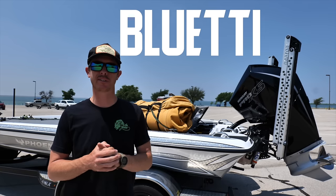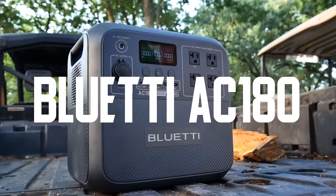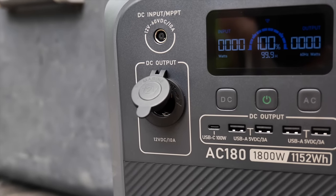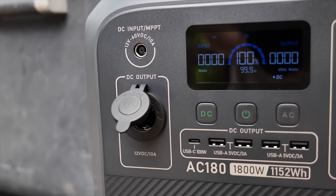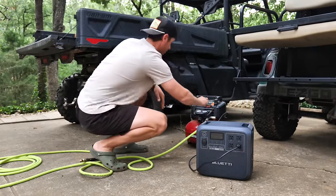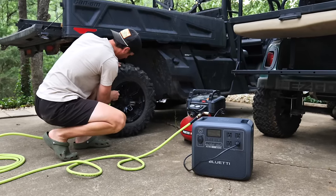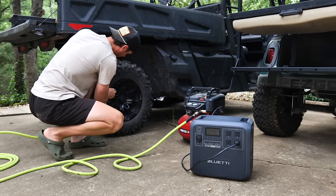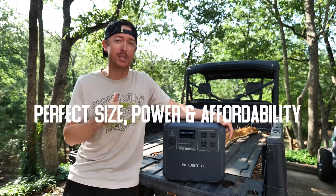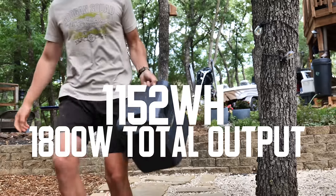Today's video sponsor, and literally powering us through the next 24 hours, is BluEDDY. So while we're launching the boat, let me tell you about it. This is the BluEDDY AC180, and this thing blows away any other power station I've ever used. Having a portable power station is an essential part of what I do because I'm always having to carry cameras and equipment to recharge, and I do a lot of truck camping, hunting, and fishing trips.